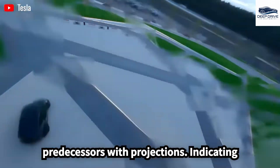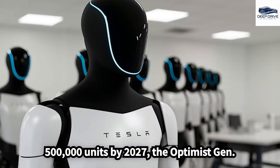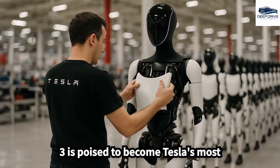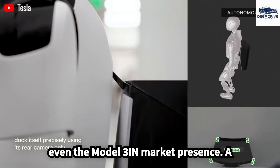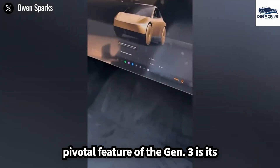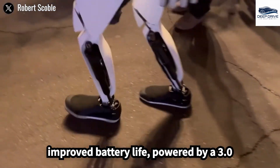With projections indicating an annual production capacity exceeding 500,000 units by 2027, the Optimus Gen 3 is poised to become Tesla's most frequently produced product, surpassing even the Model 3 in market presence.